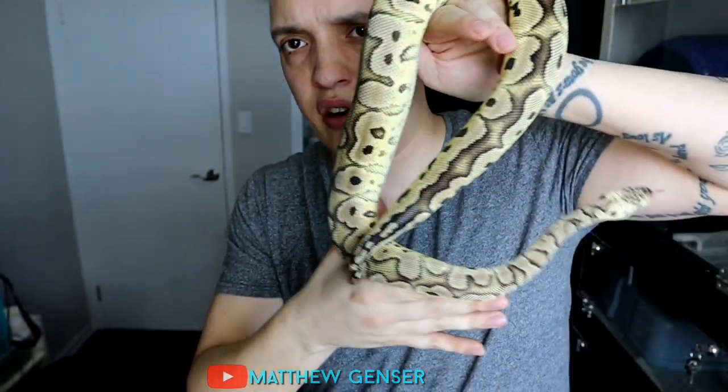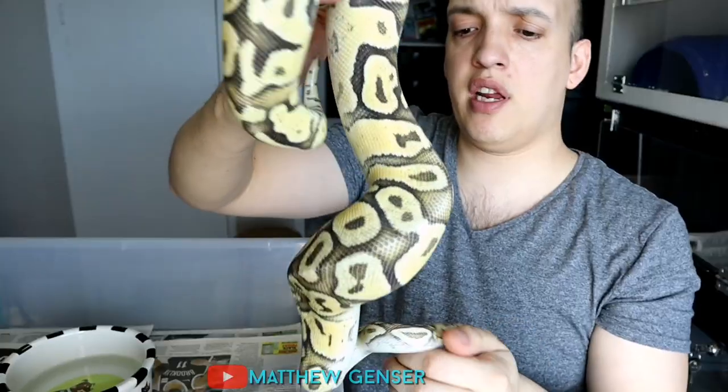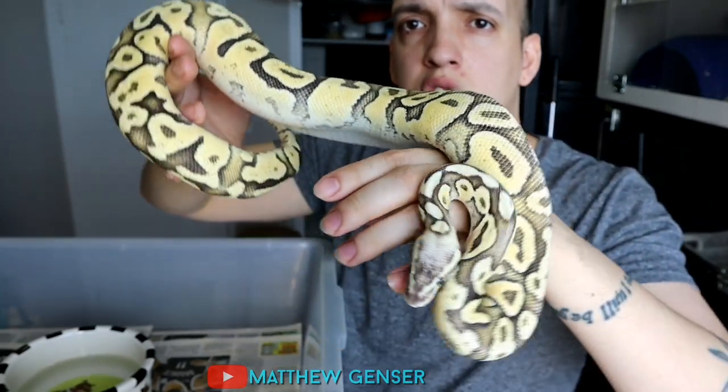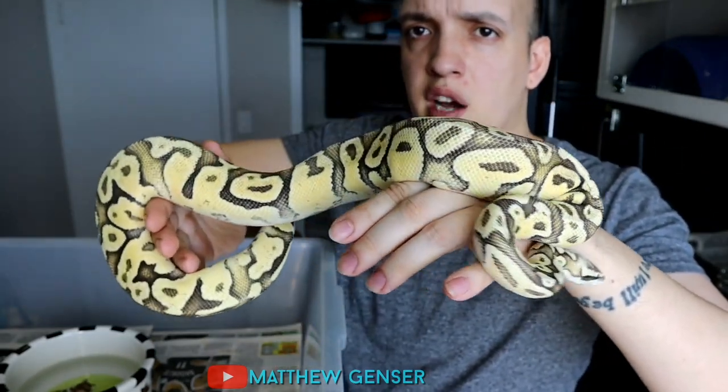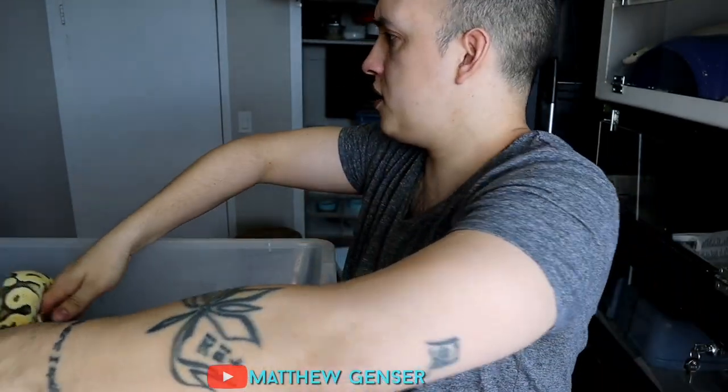This is a Pastel Clown ball python. I think that the clown gene is pretty amazing — it almost looks like the spider gene, but no head wobble. What I really like about them is they keep their brightness as they get older. Lots of ball pythons seem to kind of wash out, but these ones stay quite nice.